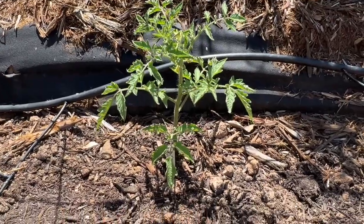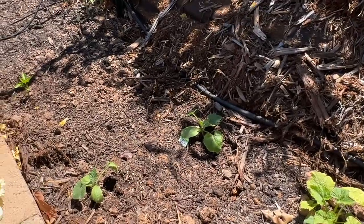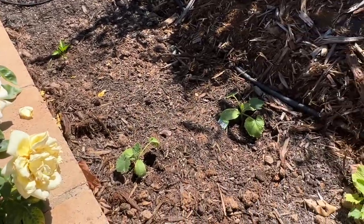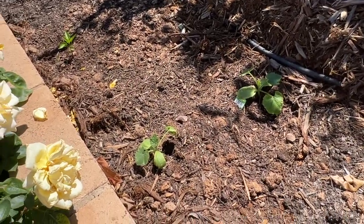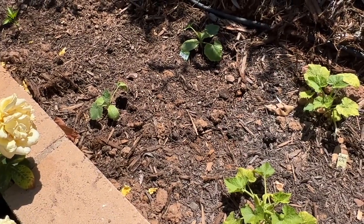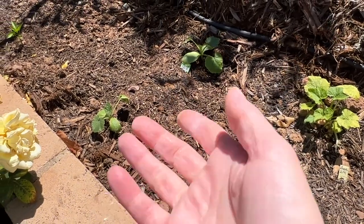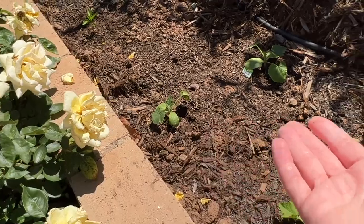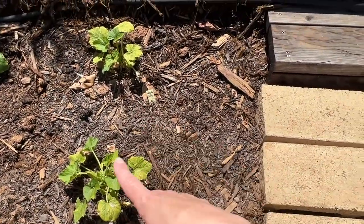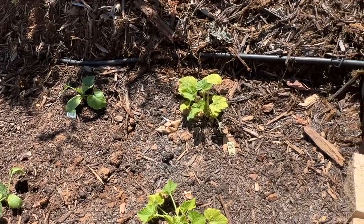This is a beefsteak tomato and this is another beefsteak tomato. I've talked about planting behind these roses for the first time, and this was not the smartest thing I've done. Because they're right behind the rose bushes, I have to cut stems as they die off, and I'm going to have to harvest fruit from right behind a thorny rose bush — that just wasn't ideal.